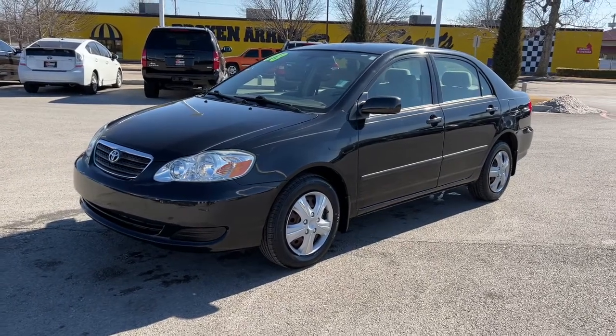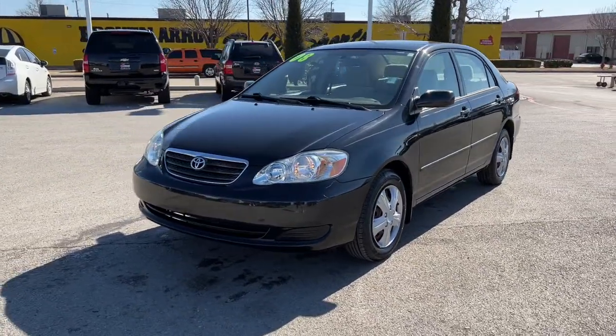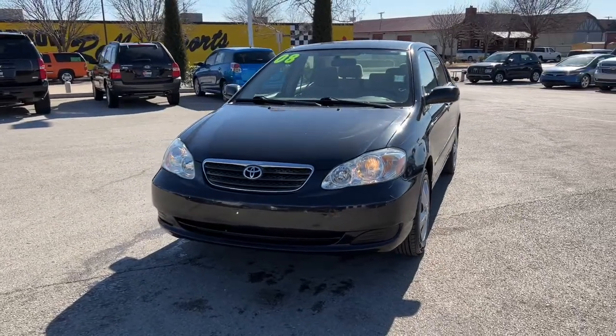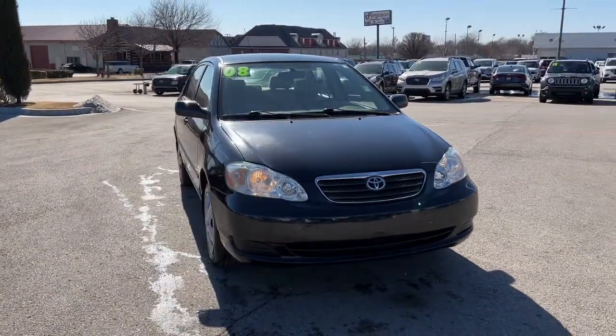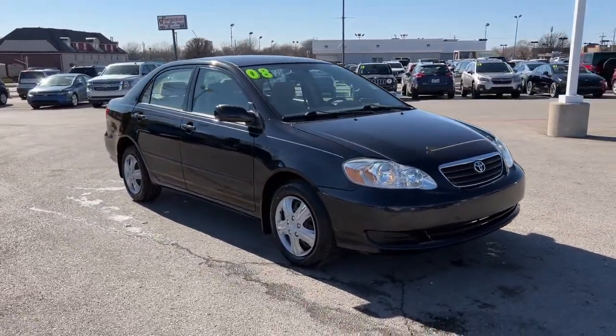Get acquainted with the 2008 Toyota Corolla. With less than 80,000 miles on the odometer, this vehicle stands out from the rest. This vehicle delivers the best of sporty styling and modern efficiency.